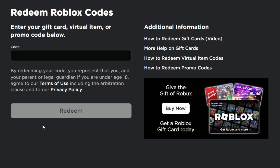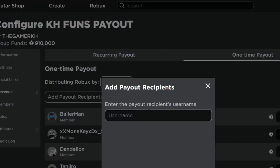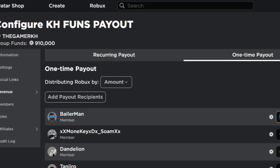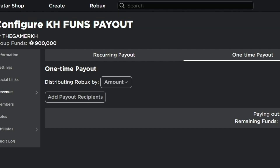I'm going to give out the Bear Mask promo code for those who drop a like on this video. For those who want to get free Robux, just subscribe with post notifications, like the video, comment your Roblox username in the comment section below, and join the KH Fans payout Roblox group for a quick and easy payout.